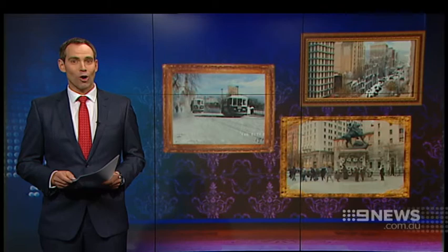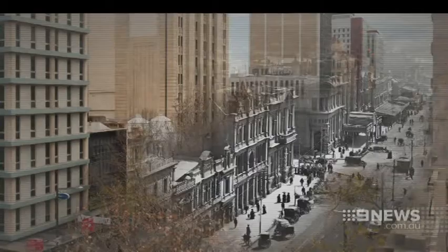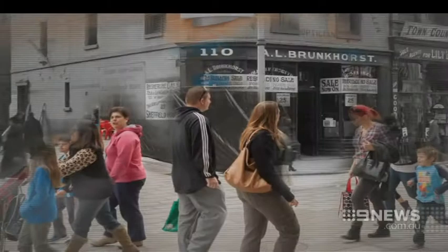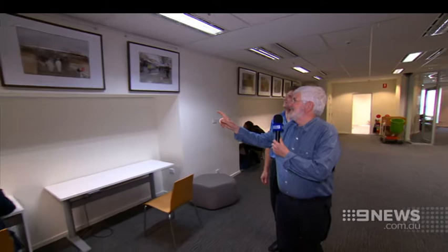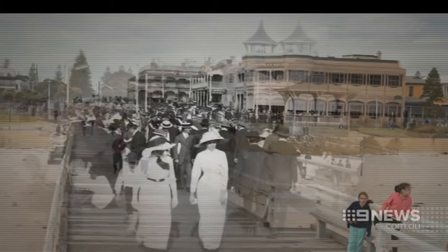Two moments in time, 100 years apart. They're wonderful pictures and they do showcase Adelaide in the early days that a lot of people probably haven't seen. This is Adelaide in 1914 and 2014, cleverly merged to form a picture of life a century ago and now. You get a real sense of the period, but in one way not much has changed — it's still busy with people, still a very busy area.